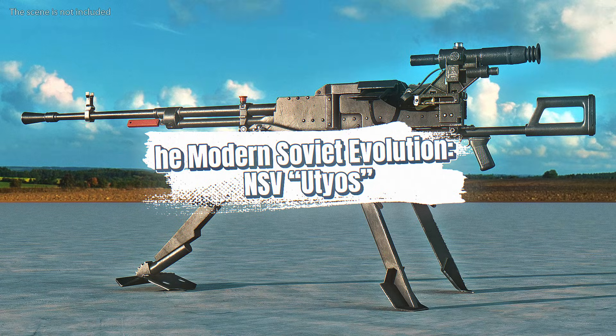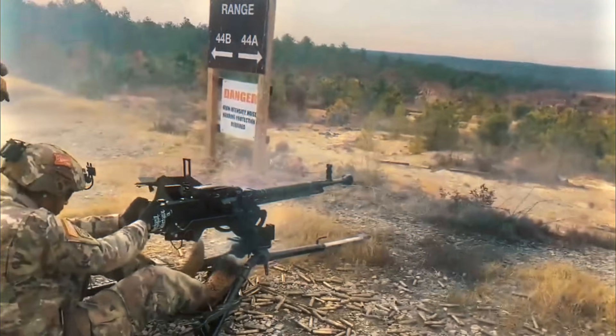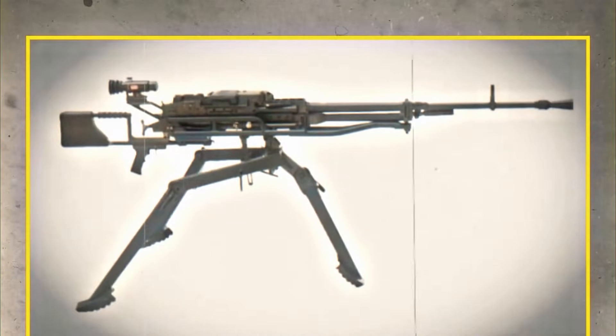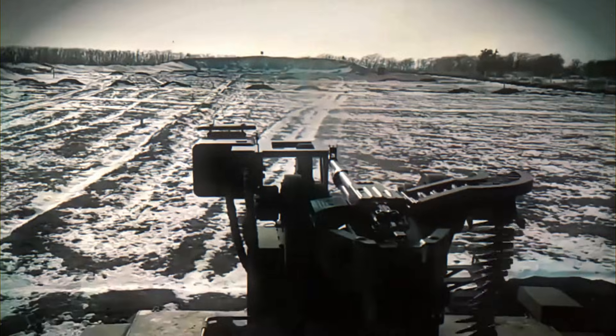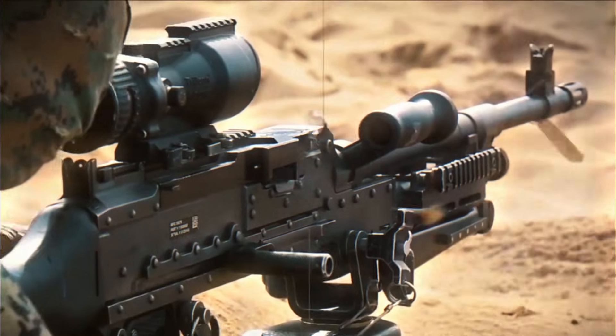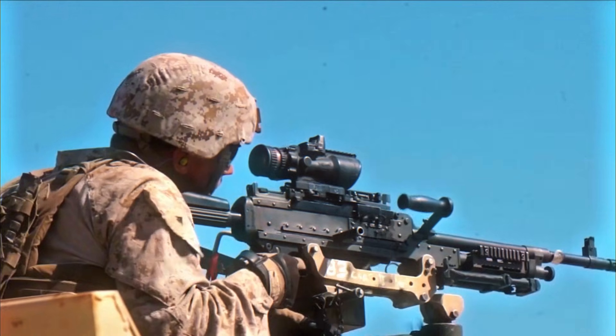Introduced in the early 1970s, the NSV replaced the older DSHK on many Soviet platforms. It fired the same 12.7x108mm cartridge, but used a lighter design with a stamped steel receiver, cutting weight dramatically compared to the bulky DSHK. This made it far easier to mount on tanks, armored personnel carriers, and infantry tripods. The NSV's higher rate of fire, around 700 to 800 rounds per minute, gave it stronger anti-air and anti-personnel performance. It became the standard commander's machine gun on T-72 tanks, where it could be aimed easily from inside the turret. In the Soviet-Afghan War, the NSV's mobility and speed made it well-suited for convoy escorts and defensive positions along mountain passes. Its relatively low recoil for its power improved accuracy at long ranges.